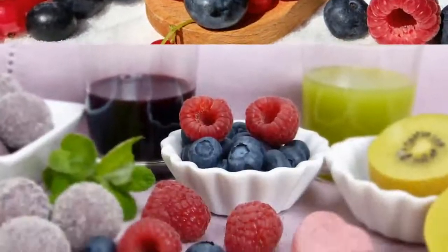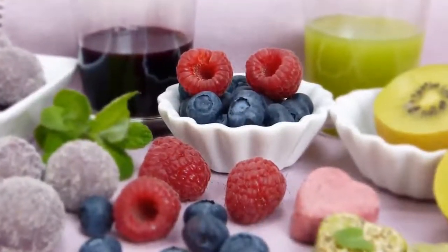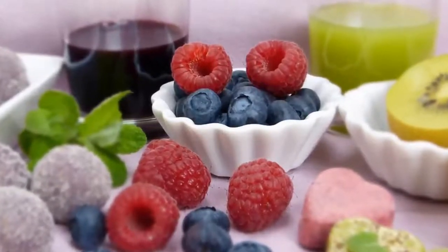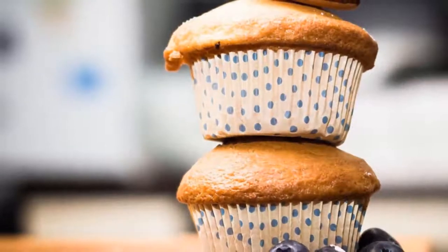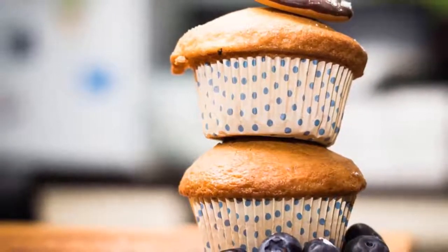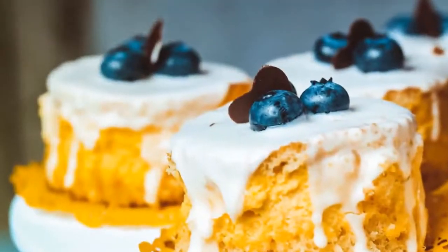Each three-fourths cup serving of blueberries provides 60 calories and 15 grams of carbohydrates. Frozen blueberries are available throughout the year and you can sprinkle a few of them on top of your healthy meal. You can also have berries in the form of a smoothie or juice.